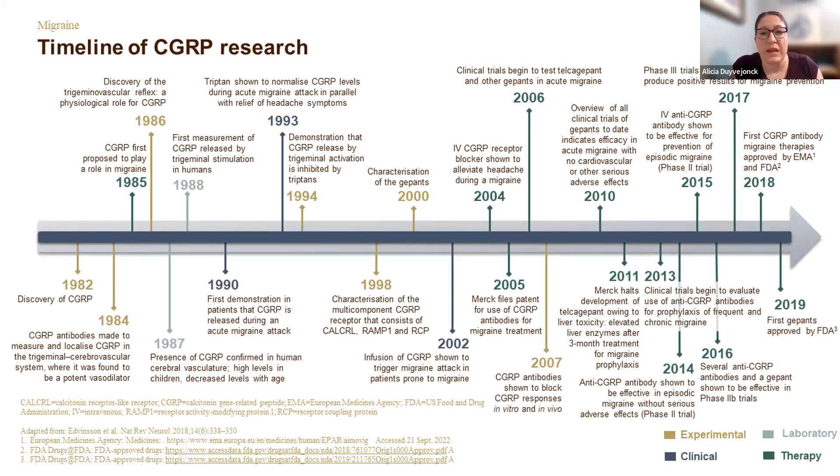CGRP has been the hot topic in migraine over the past couple of decades — this is relatively new science. We only discovered the molecule CGRP in 1982. It took quite a while to translate our discovery and growing knowledge of CGRP into safe and effective therapies for migraine, but in 2018 we had the first anti-CGRP medications come to market. This has completely changed the way we treat migraine and approach migraine patients — it's been so impactful.